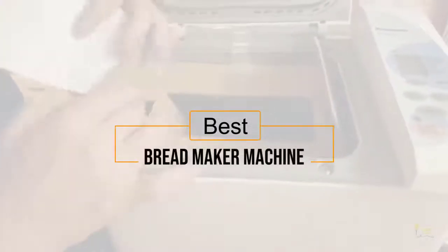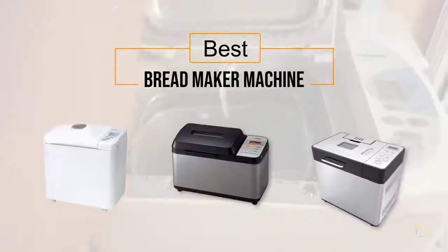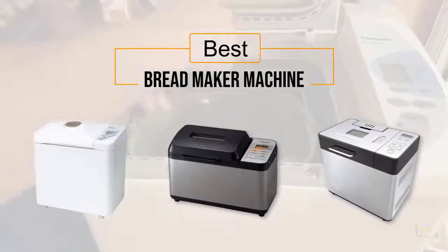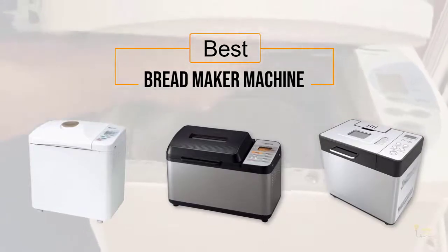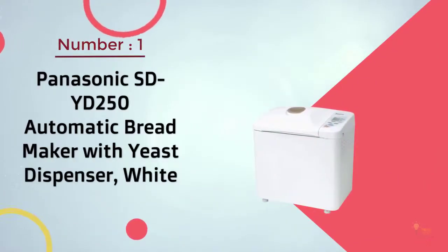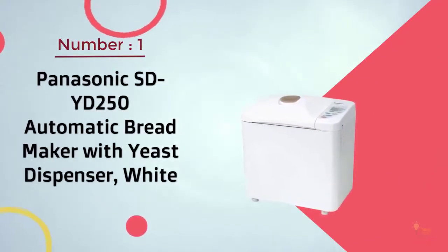If you're looking for the best bread maker machine, here's a collection you've got to see. At any time you can click the circle for more info and real-time deals.